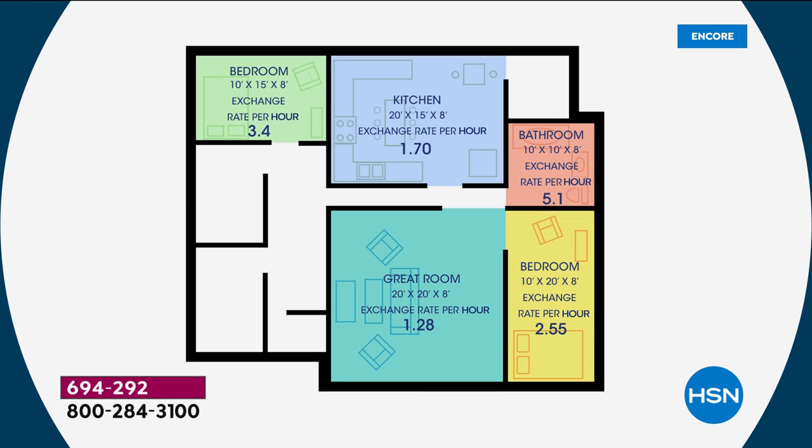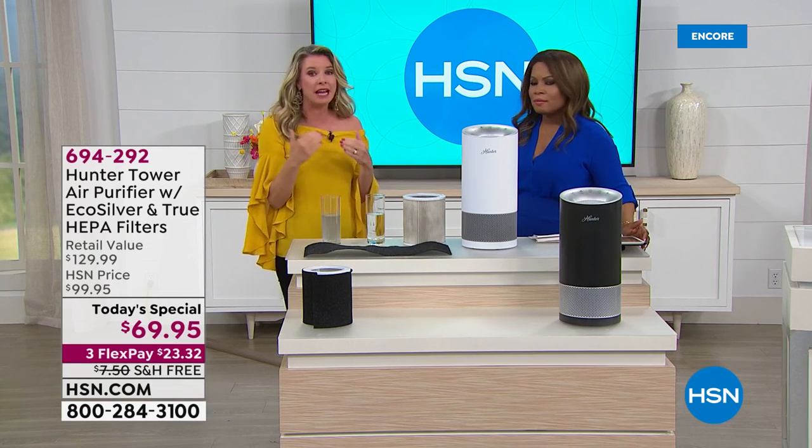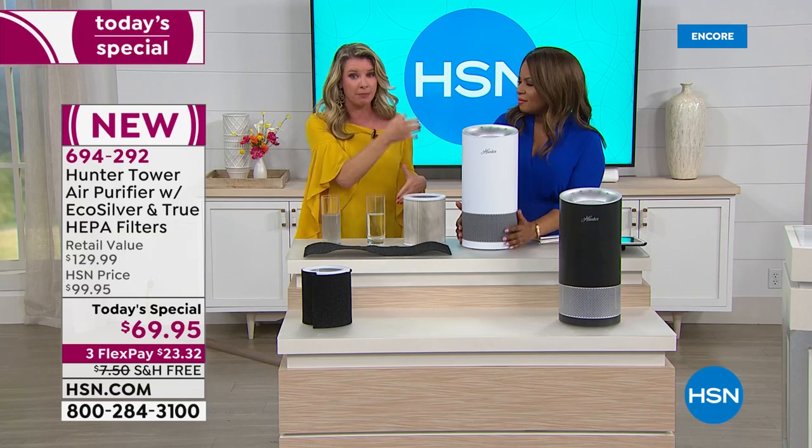In a 20-by-15 room like your kitchen, it's going to clean it more than 1½ times per hour. In a big 20-by-20 great room, 1¼ times an hour. In a 10-by-10 bathroom, 5 times an hour — getting hairspray, VOCs, nail painting odors out. You'll dust less with this because it's going to capture 99.97% of all the junk in your air. Because it's true HEPA, that's the difference.